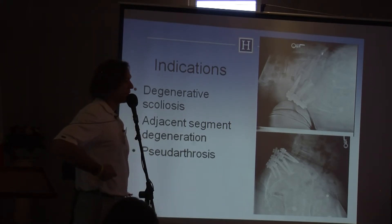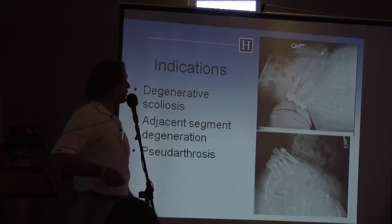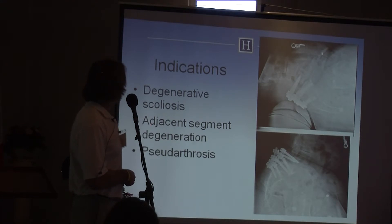For degenerative scoliosis, you can go in laterally through the direct lateral approach on the concave side of the curves and place wedge-shaped spacers to correct the deformity. Other indications include adjacent segment degeneration and pseudoarthrosis.